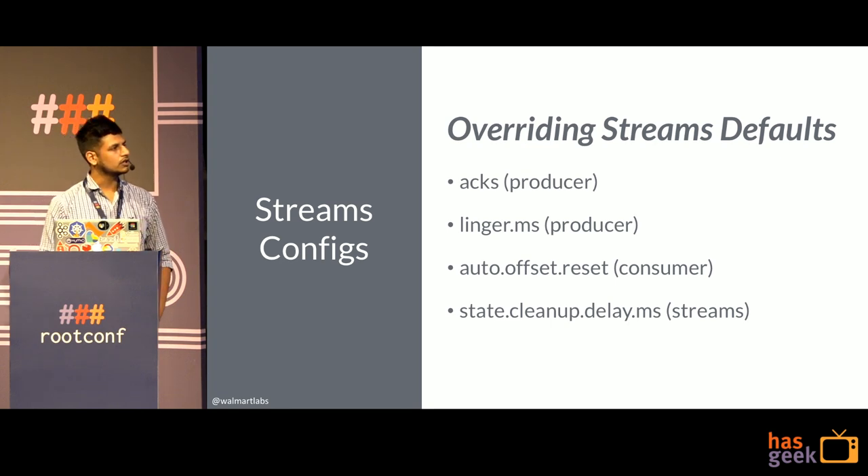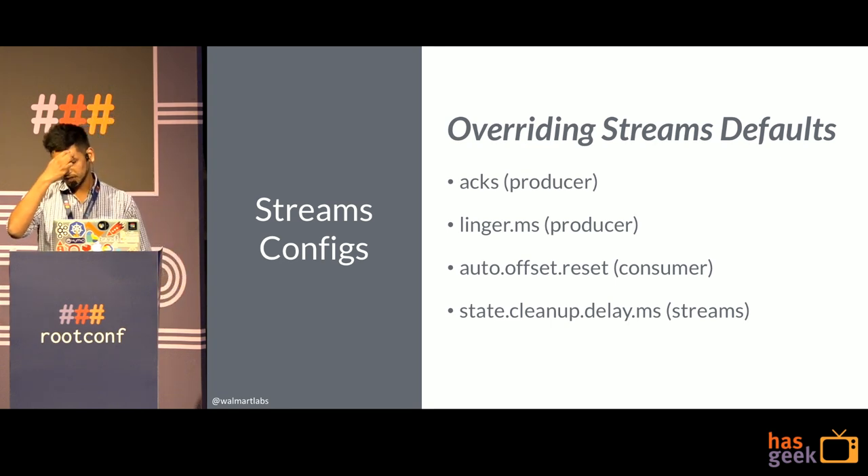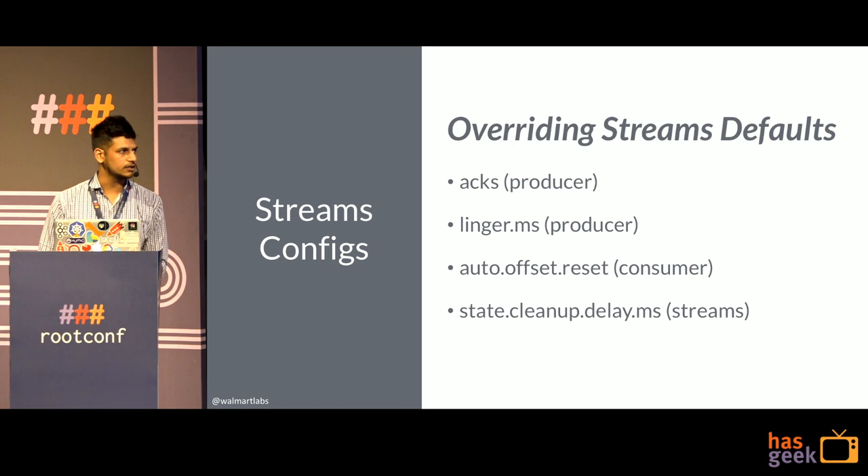The fourth stream setting is cleanup.policy.delay.ms. If your cluster is under rebalance for 30 minutes but this setting is only 10 minutes, Kafka Streams will assume a partition has migrated to another instance and delete the store, even though rebalance hasn't finished. You must set this value greater than your expected rebalance time — otherwise you will lose data.